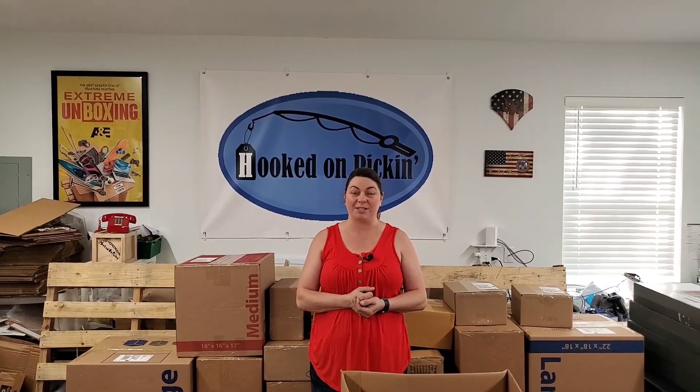Hey everybody, thanks for watching. If you're not yet a subscriber, go ahead and subscribe to Hooked on Pickin' and hit that notification bell so you know anytime I put out a video, which is every day. We have awesome live fire sales on Friday evenings now — check those out. Check out my Facebook page, hookedonpickin'.com, or go to hookedonpickin'.com to see what I have available for sale.